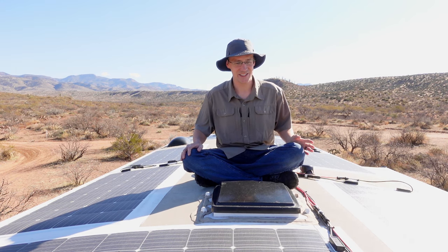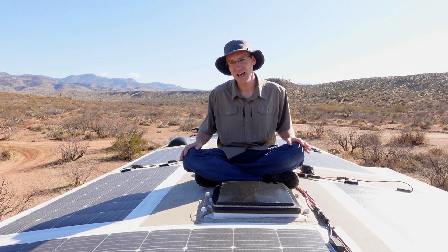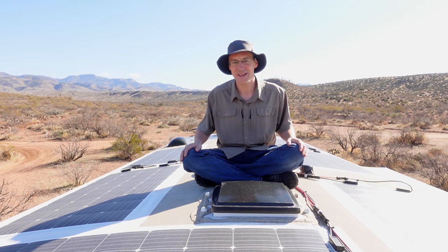There are a ton of other videos out there about RV solar installations, but not a whole lot about how it's been working out for them down the road. We completed our 2.6 kilowatt system back in July, and now that it's been six months, I wanted to follow up with how things have been working out, lessons learned, and maybe a few things that we might have done differently.